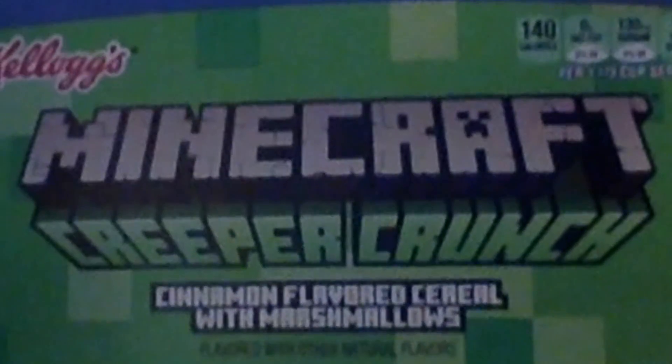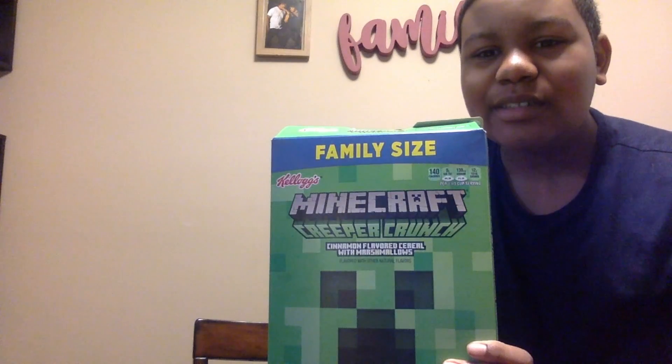Then my mom and dad just came over and plopped some cereal on the table. You want to know what cereal? I'll read it for you — got it right here. Minecraft Creeper Crunch cereal! And unfortunately, I can't bring the Minecraft blanket to the table — I'm sorry.